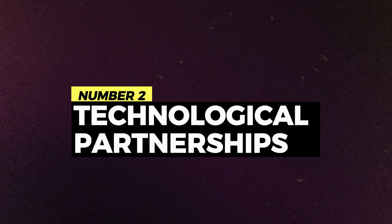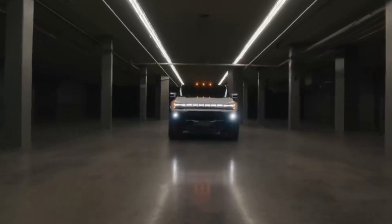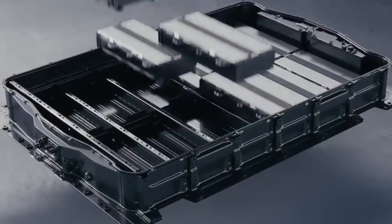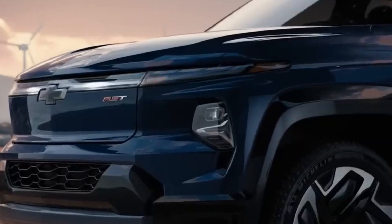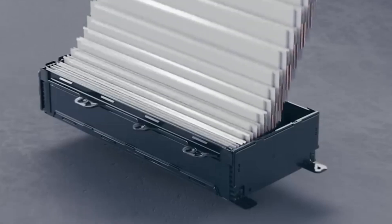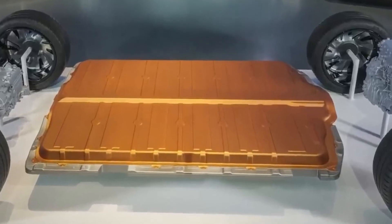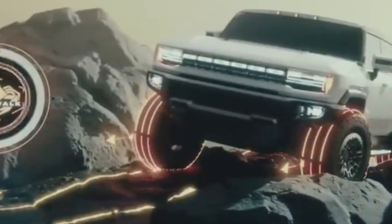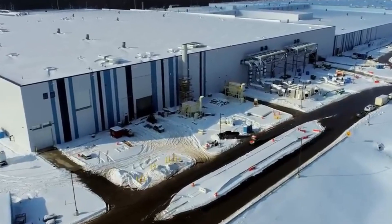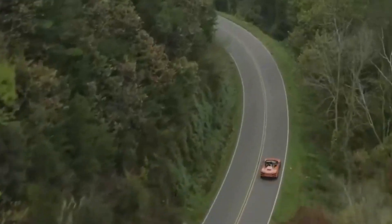Number 2: Technological partnerships. General Motors' strategic partnerships with industry leaders such as LG Energy Solutions and Analog Devices play a crucial role in advancing battery technology. By leveraging the expertise and resources of these partners, General Motors gains access to cutting-edge research, development, and manufacturing capabilities. This collaborative approach fosters innovation and accelerates the pace of technological advancement, enabling General Motors to stay at the forefront of electric vehicle technology. With Ultium, General Motors demonstrates the power of collaboration in driving progress and achieving breakthroughs in automotive engineering.